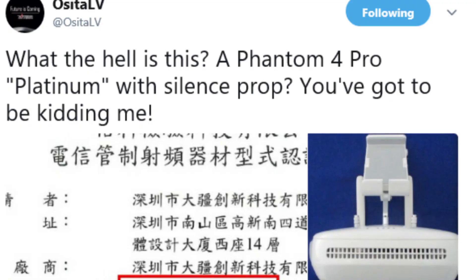Cita Lev put out some tweets today, and without further ado, we're going to jump right into this here. The first tweet — I'm going to put this up on the screen, and pardon the language — what the hell is this? A Phantom 4 Pro Platinum with silence prop?